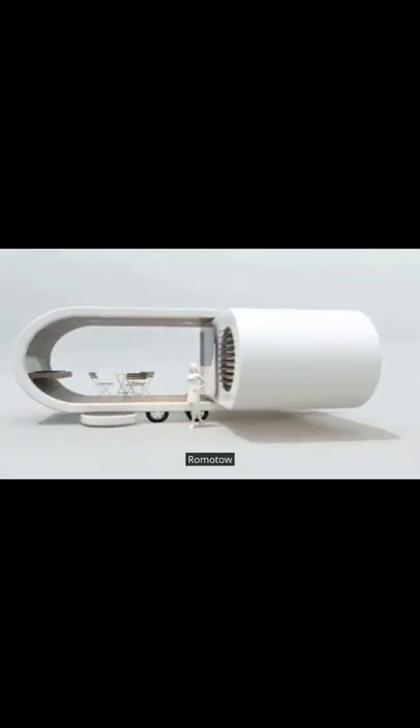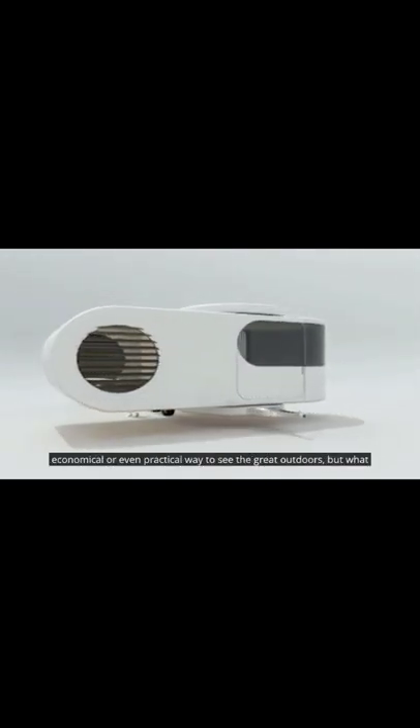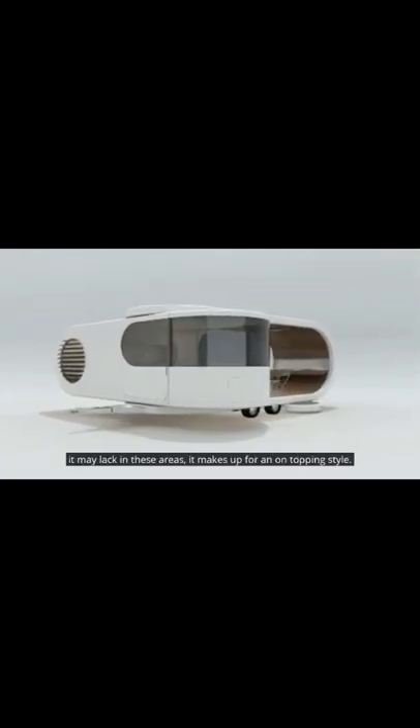Romotau. Designed by New Zealand architectural and interior design firm W2, the Romotau isn't the most lightweight, economical or even practical way to see the great outdoors, but what it may lack in these areas it makes up for in eye-popping style.